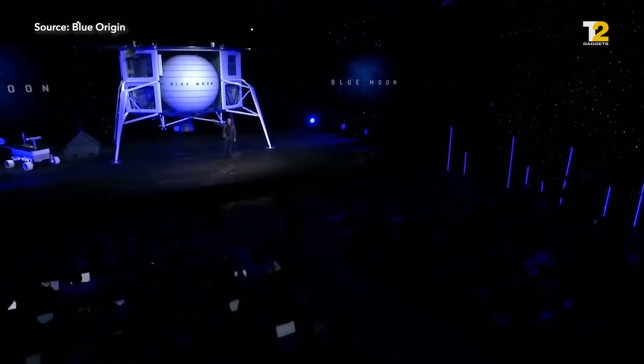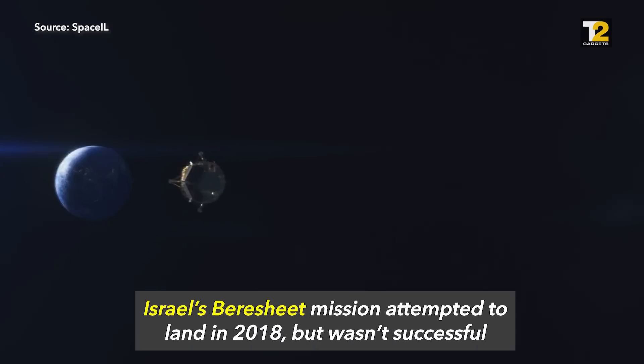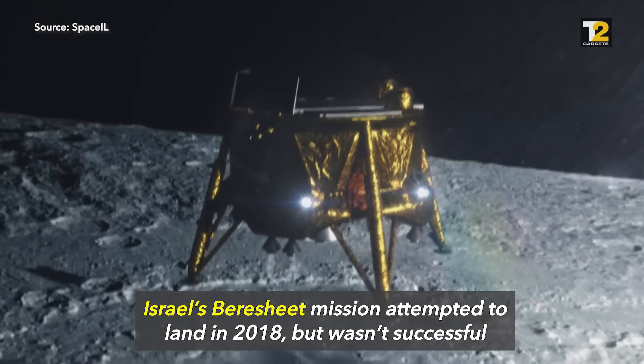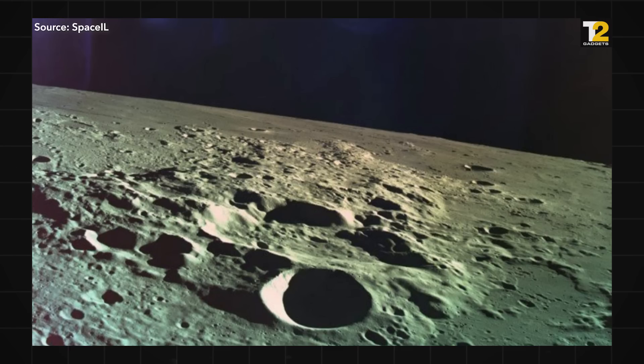This is Blue Moon — an incredible vehicle going to the Moon. Even Israel's Bereshit recently tried; it made it to the Moon's orbit and took photos till moments before it crashed onto the surface. So clearly, it's super risky.